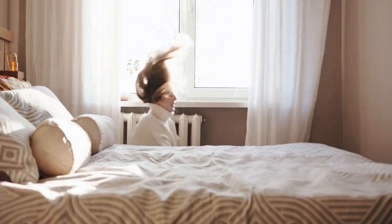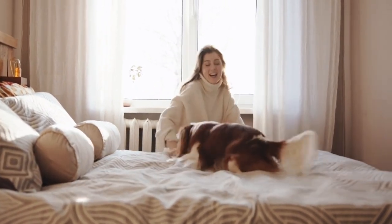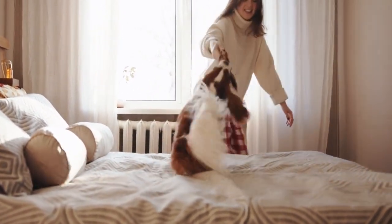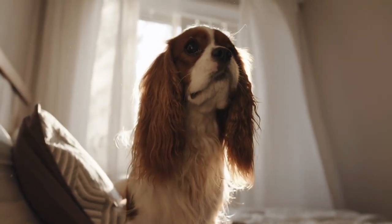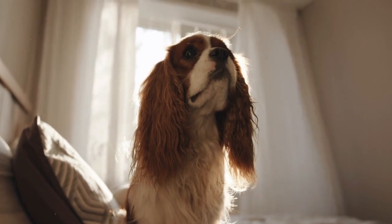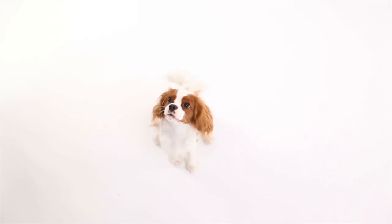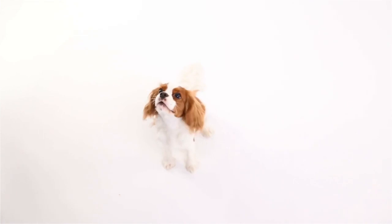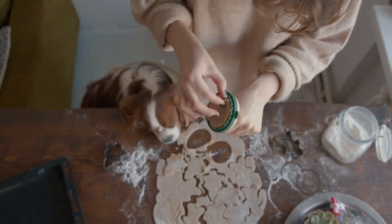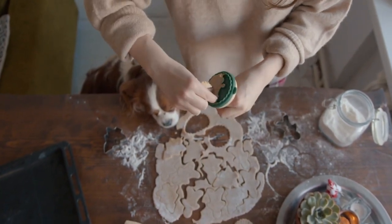This breed is known for its affectionate and gentle nature, making it a wonderful pet for families and seniors. They are social dogs that thrive on human interaction and enjoy snuggling with their owners. Cavalier King Charles Spaniels are also active and playful, loving outdoor activities such as walks and hikes. They are not ideal guard dogs due to their gentle temperament, but they make excellent therapy dogs because of their calming and soothing nature.